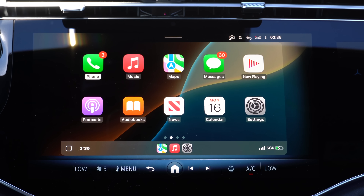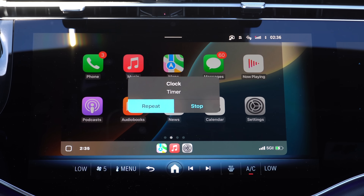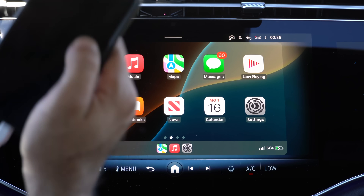If you have a timer, this is how the new notification looks. You can tap on it to either repeat the timer or end it entirely without having to use your phone.